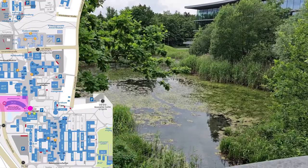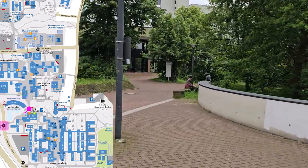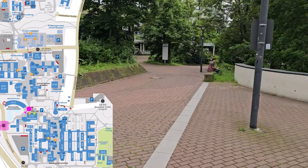If you were to walk around behind the lake to the road, you would find the bus stop Universität. Buses that stop here can take you to many areas of the city, including the centre.